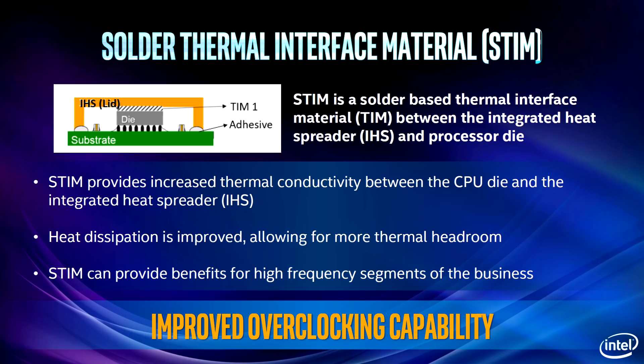Also with the new 9th gen processors, they are finally going to a soldered thermal interface material — STIM. So they are finally going to be soldering these CPUs, which is going to mean improved thermals and possibly better overclocking. When you're adding more cores onto the same die, you want to have the best cooling you can get. This is also going to completely kill the delidding business overnight, since the reason people delid their processors in the first place is because Intel was using thermal paste and not a soldered TIM. So now there's really not going to be much reason to do that.